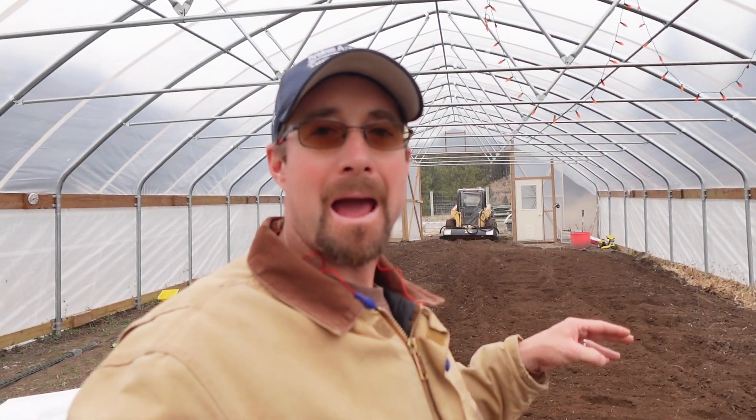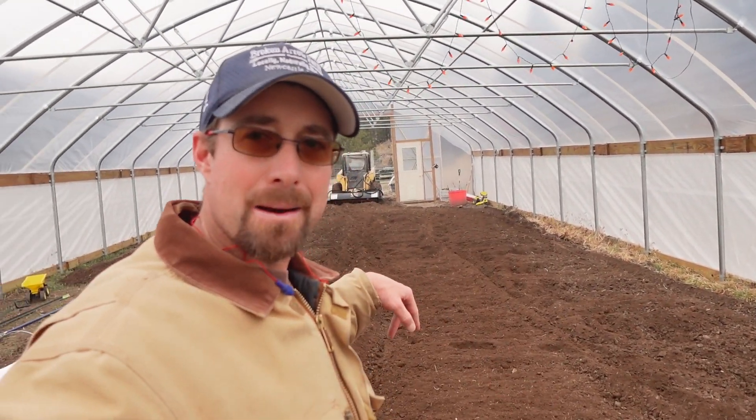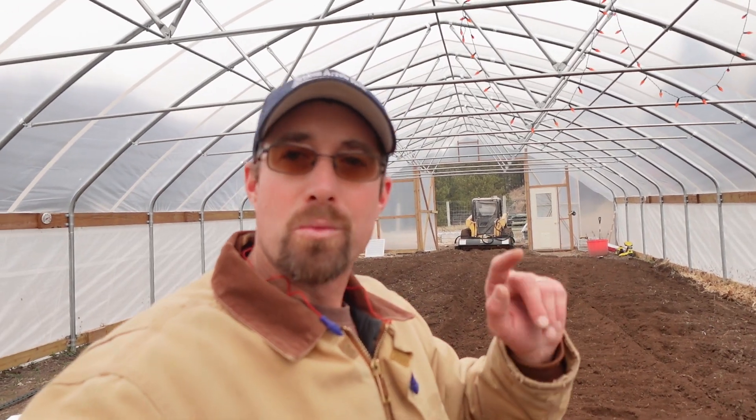That's tilled up — terminating the cover crop. You can see it's a little hard in some spots; there is a clay pan down below and we're trying to break that up. The goal is to eventually switch to a no-till system in here, but to get started we need to break up that clay pan and incorporate some compost. Now I'll grab the bucket, get some compost, bring it back in here, back-drag it to level it, and see if I need to till it one more time.